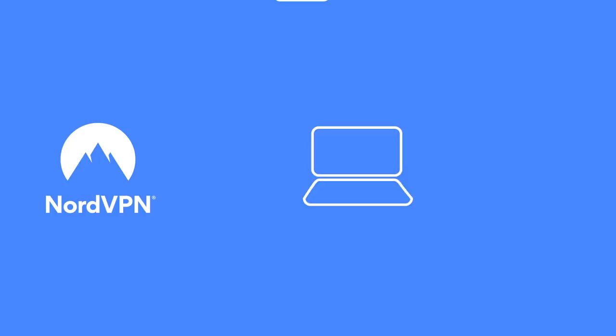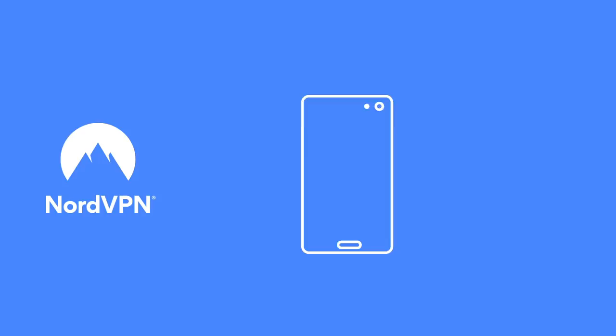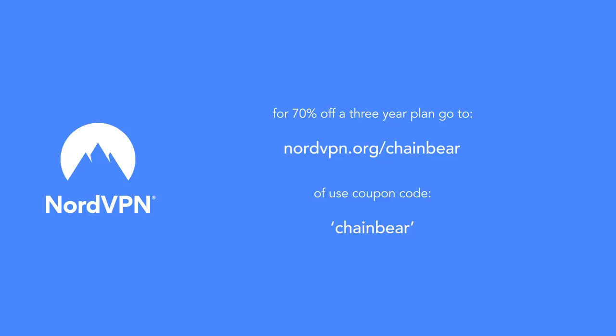You can use it on your desktop, on your laptop, while at home, or while you roam. You can even use it in China. So in the description click the link or coupon code if that's your thing, and 70% you can save from that 3-year plan you surely crave.